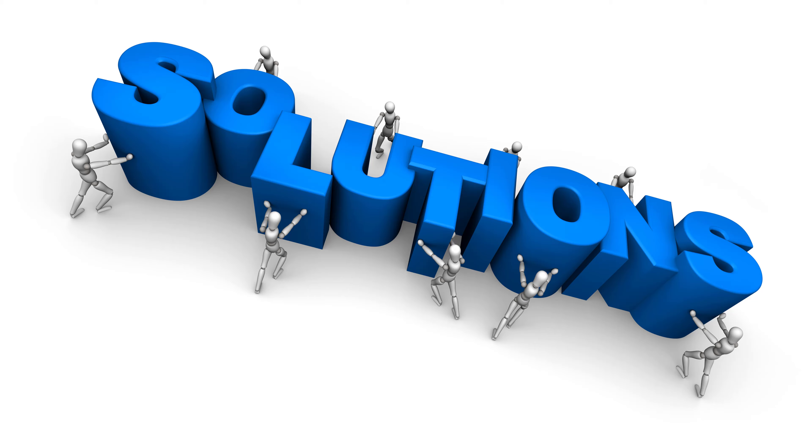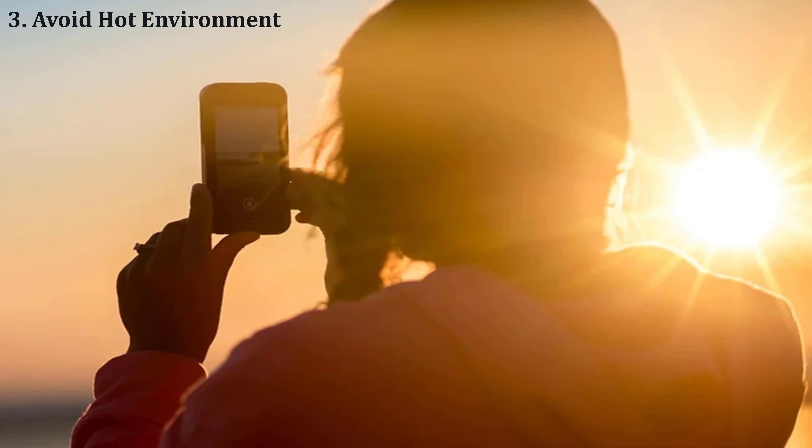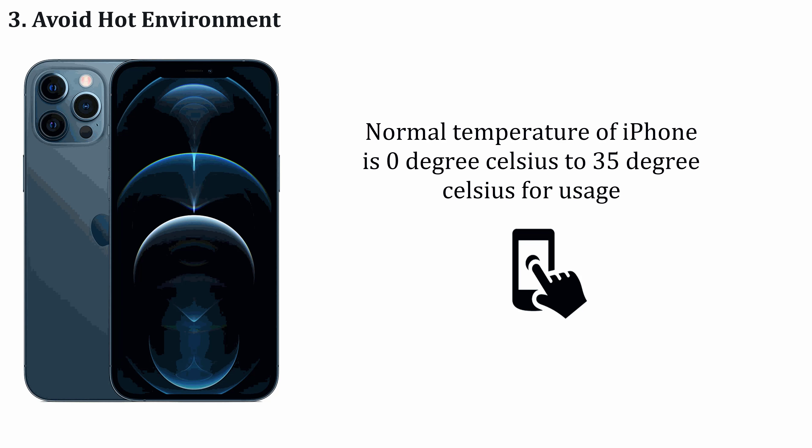Solution number three: avoid using your iPhone in a hot environment. The normal operating temperature of your iPhone is 0 degrees Celsius to 35 degrees Celsius. If you're using it above 35 degrees Celsius, it will overheat your phone. So simply avoid using your iPhone in a hot environment to avoid overheating.